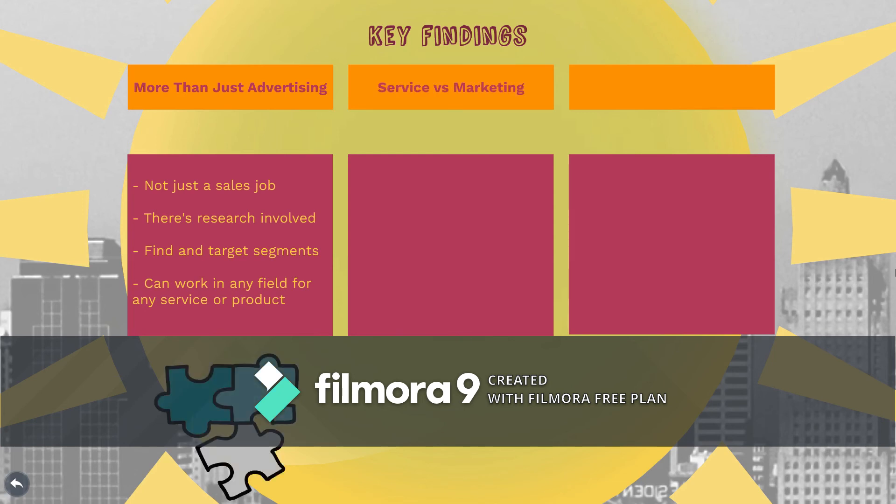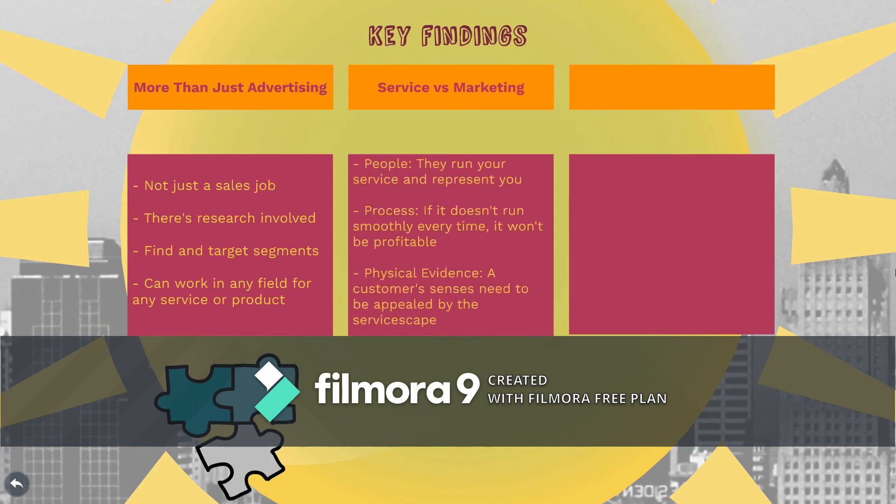Also, services versus product marketing — you've got to understand that there are three key differences. People are going to run your service and represent you. The process, if it doesn't run smooth every time, it's not going to be profitable. And just the physical evidence of what's around you — you've got to be aware of that. In marketing, if you're going to sell a Chipotle burrito, you've got to understand every little piece that goes into it, such as the guy that's serving it. Because if he messes it up, or if the ground's dirty or the store's gross, that burrito's not going to get any traction because of physical evidence or the process.